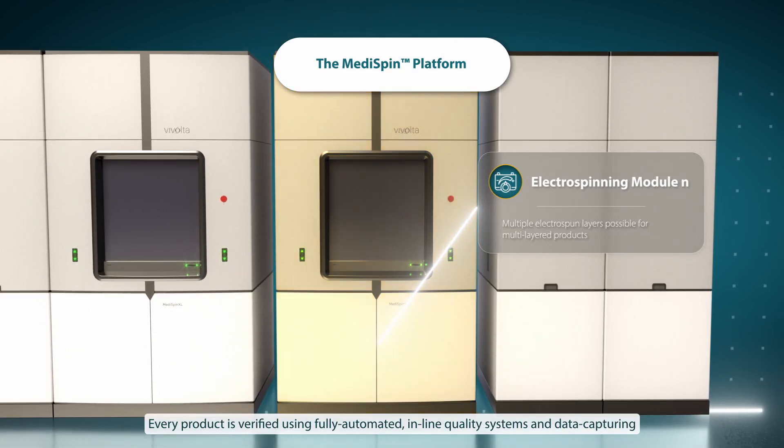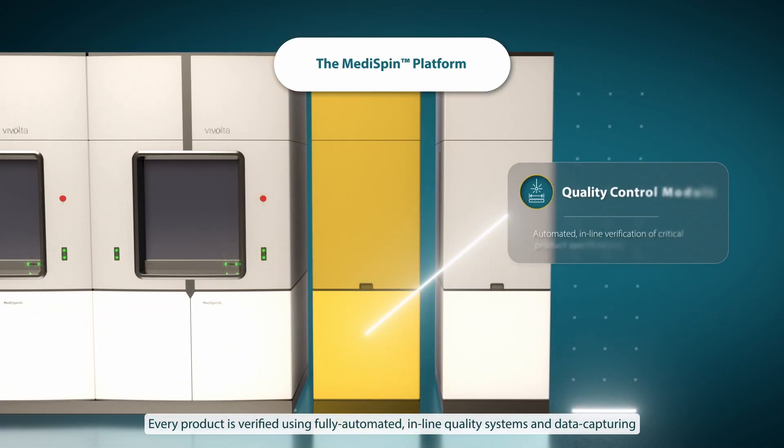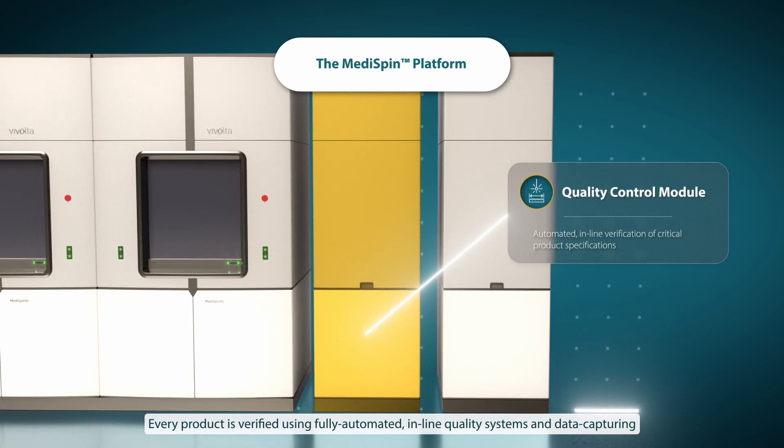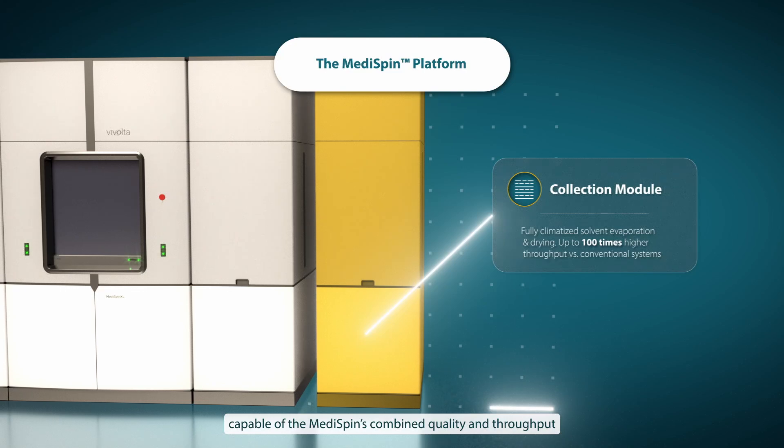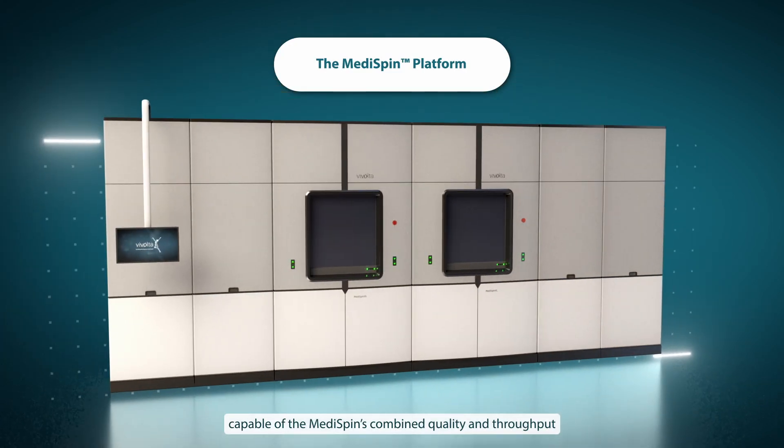Every product is verified using fully automated inline quality systems and data capturing. Based on these advantages, there is no other system in the world capable of the MediSpin's combined quality and throughput.